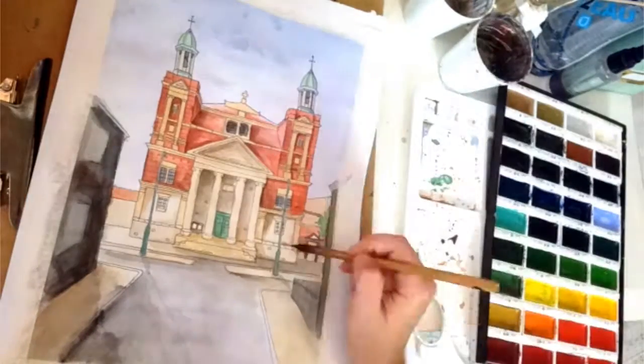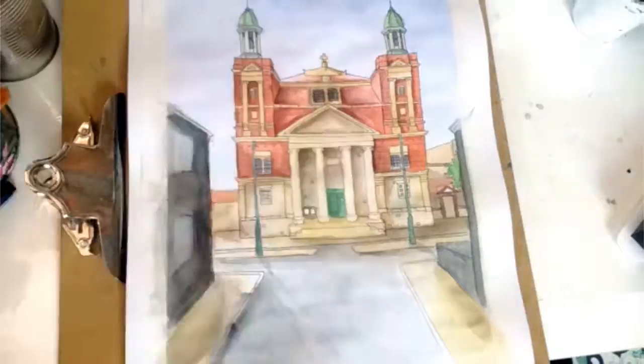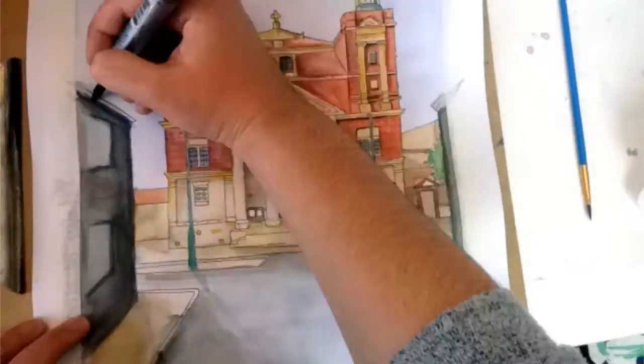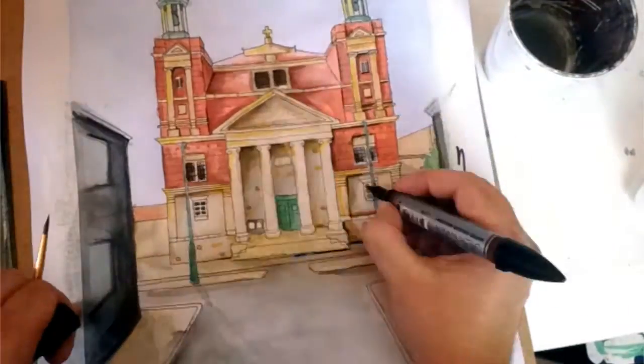I plan to be making a similar video covering concept research and all of that, and then painting. That's part of my 16 painting challenge — I'm going to try to get a painting done each week. It's a box of paintings I never finished from 2015 to 2016, so I'm going to get them done.